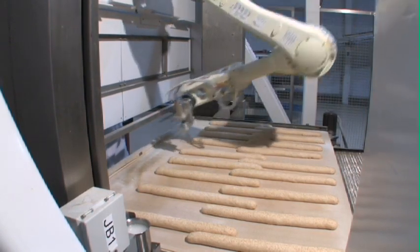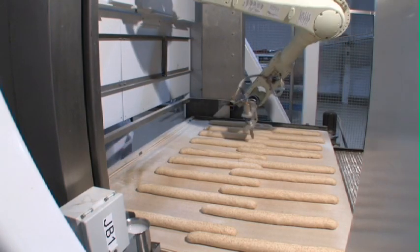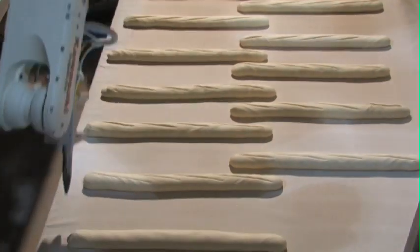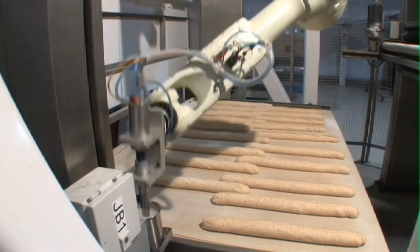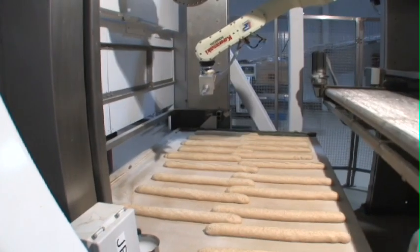Knowing the exact location and three-dimensional geometry of each loaf means that this robot can score relative to the top surface of each loaf at the exact desired score location and angle. It actually follows the curvature of the dough.